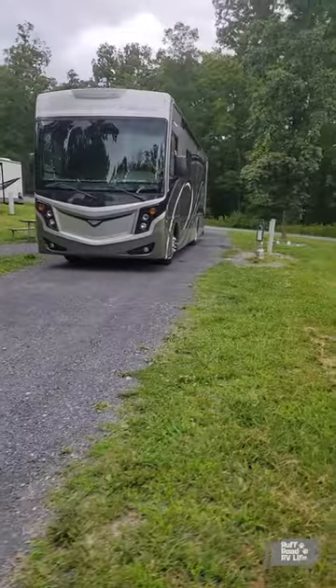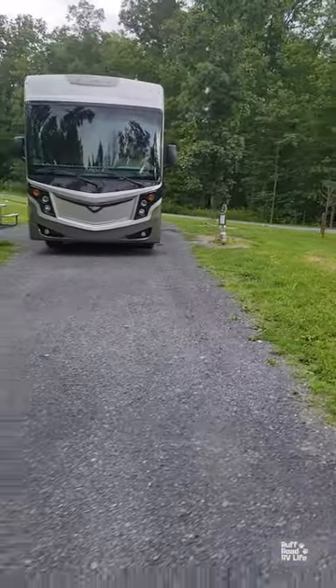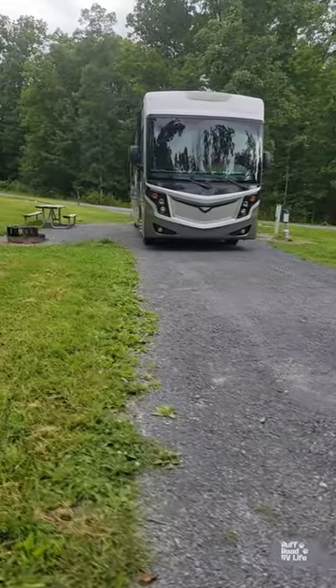There are trails in the area. There's a reservoir. There's swimming nearby, fishing, biking — lots to do here.